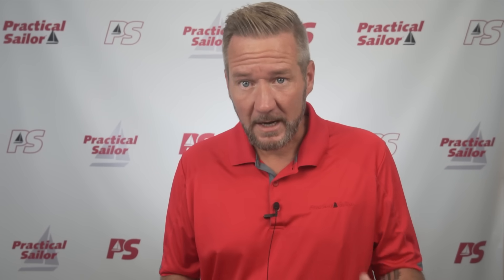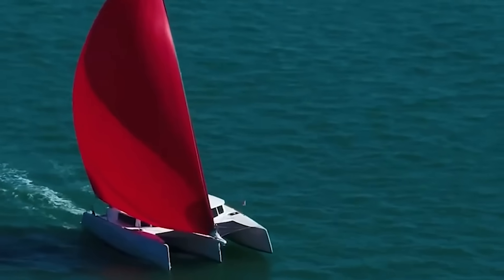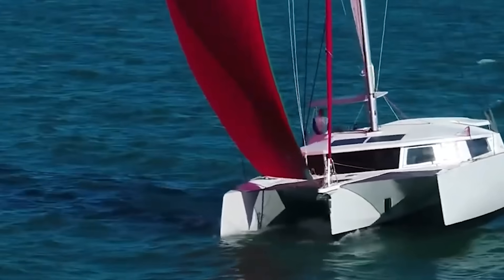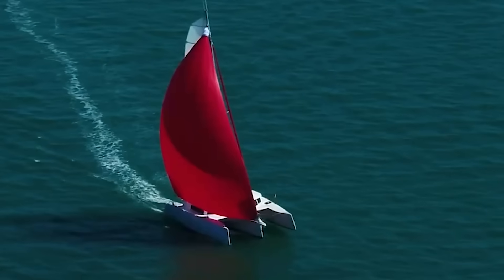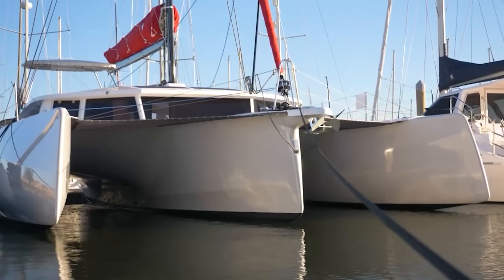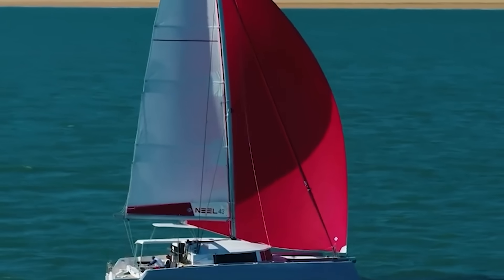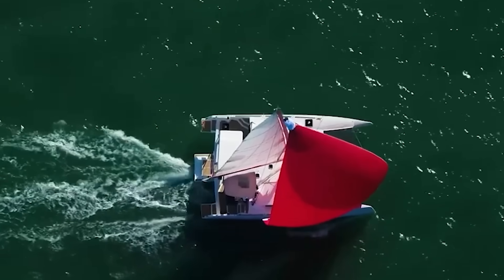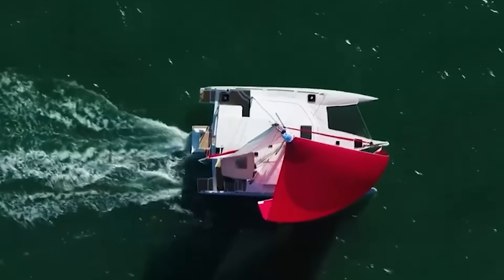A lot of people think trimarans — three hulls — are sort of an extreme, somewhere beyond the catamaran, but they're actually more of an in-between. If you start at a monohull and want to get something with more hulls and more space, the triamaran is actually much closer to the monohull than a cat. It behaves similar to a mono, takes weight in a similar way, and while it won't heel over as much, it sails similar. The cat is actually the extreme end of the spectrum.